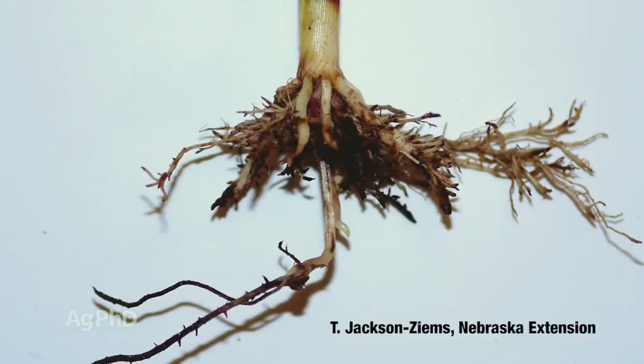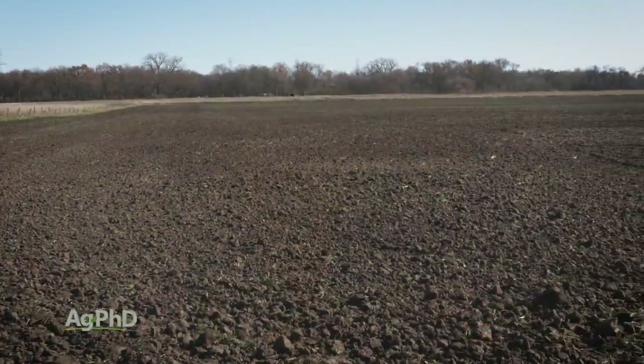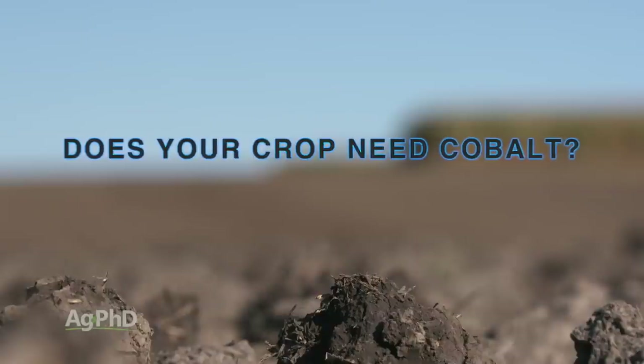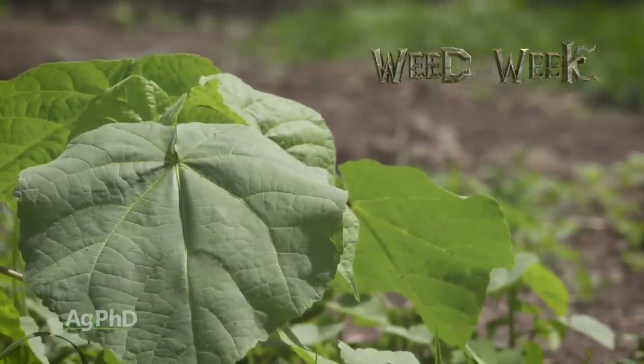Hello and welcome to Ag PhD. I'm Brian Hefty, and I'm Darren Hefty. Thanks for joining us today. Corn nematodes have gotten a lot of press lately, but it's still corn rootworms that are robbing a lot of yield across the country. We're going to talk about managing corn rootworm with traits and without on today's show.